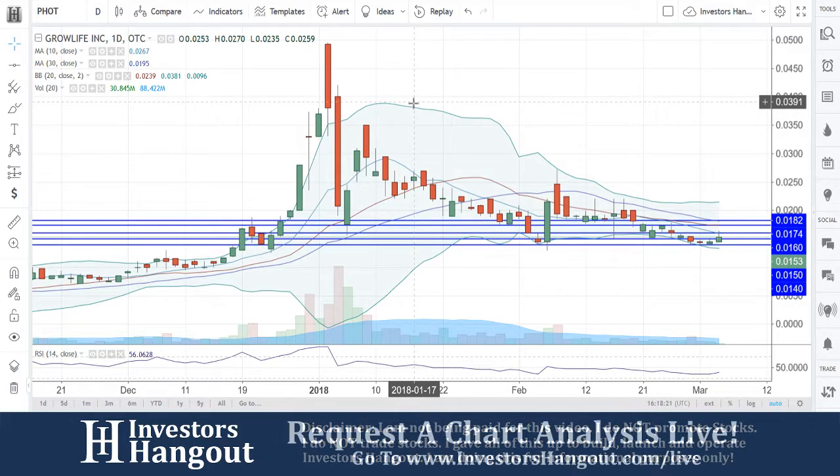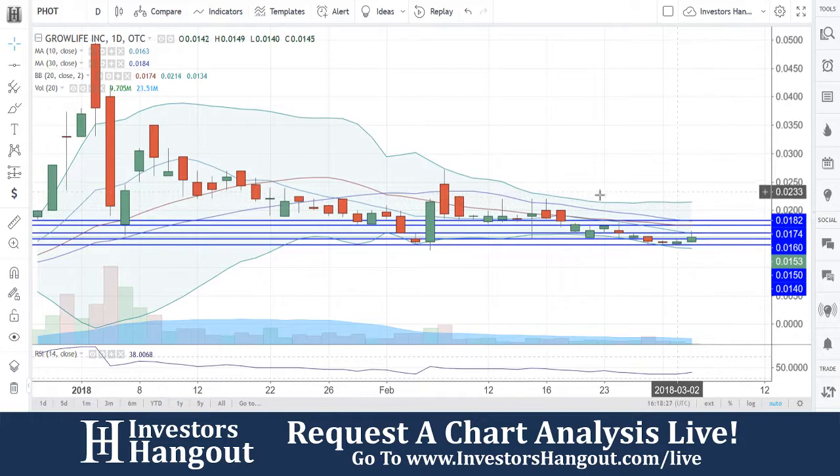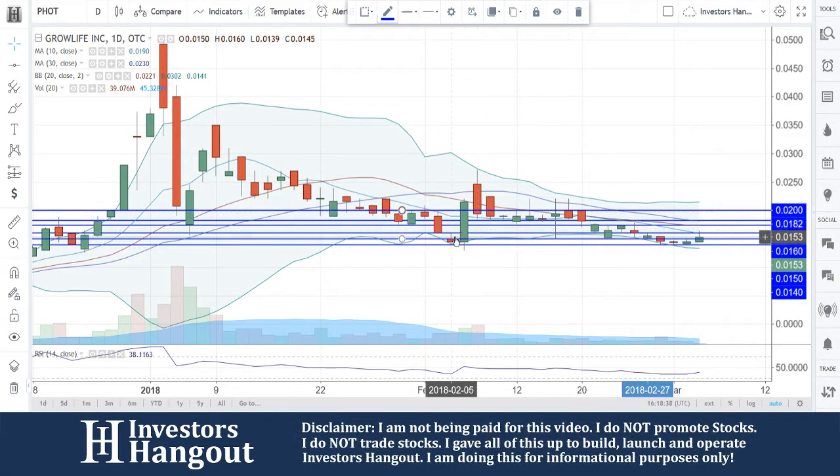All the way up to 0.0350, then started pushing back down, making support levels around 0.0250, 0.030, and 0.0350. Basically every half cent. Once you get out of that 0.02 area, that 0.02 area is going to be a big break for this one — could break out again off that 0.02 break.